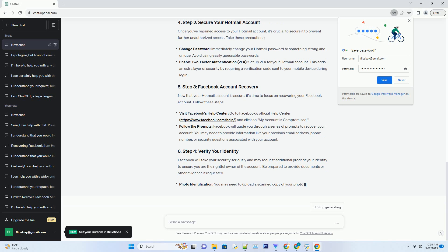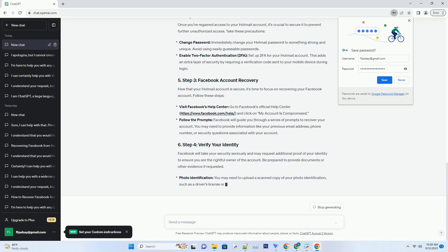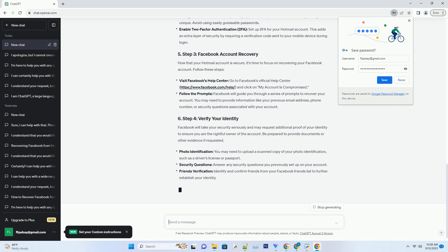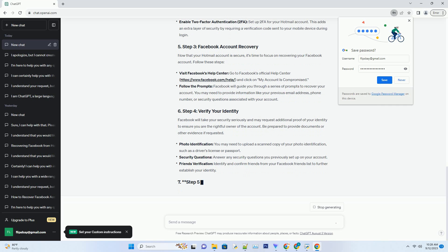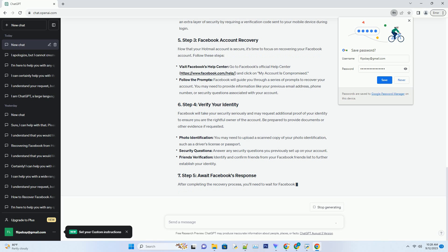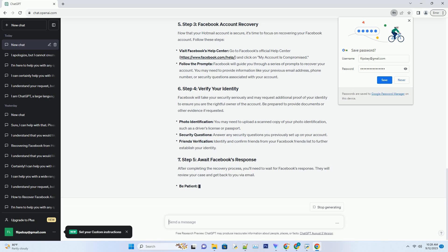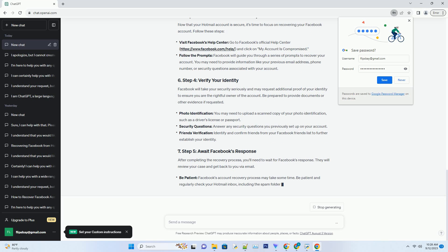Step three: strengthen your online security. While waiting for Facebook support to resolve the issue, take this time to bolster your online security. This includes changing passwords on your other accounts, enabling two-factor authentication, and regularly monitoring your online presence for any suspicious activity.